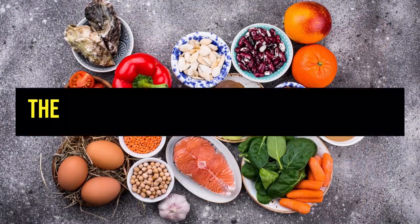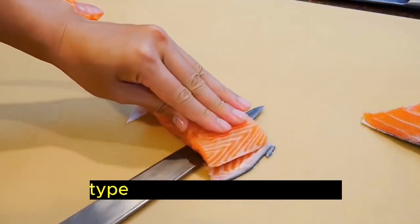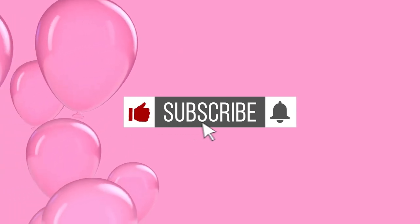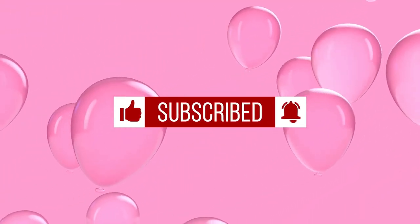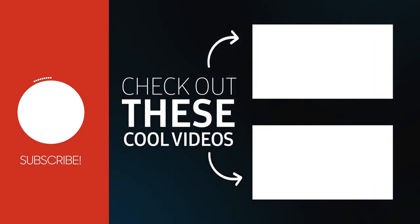And there you have it — the top 10 collagen-rich foods, a glimpse into the world of collagen supplements and where to find type 1 and type 2 collagen in foods. Do like and share this video so that more people will learn about these collagen-rich foods. Check out this playlist of my top 10 videos of health tips for women, and I'll see you in the next video. Take care!